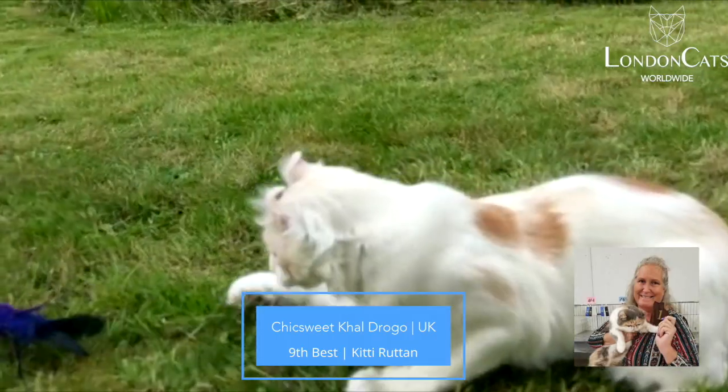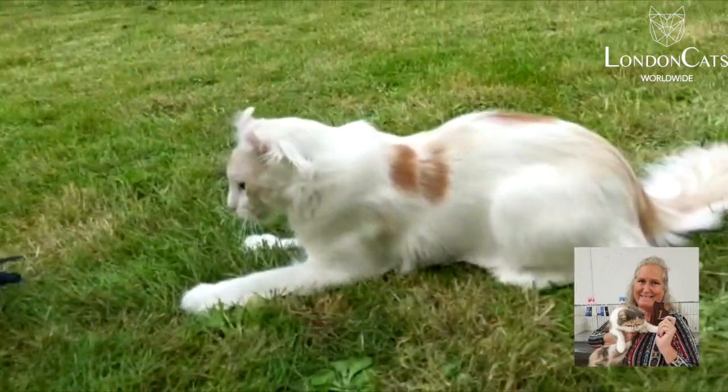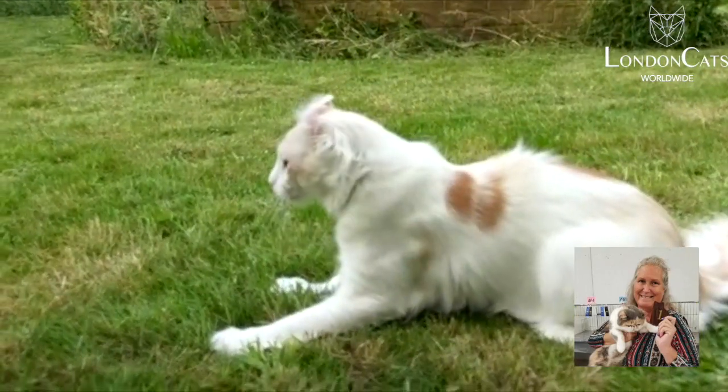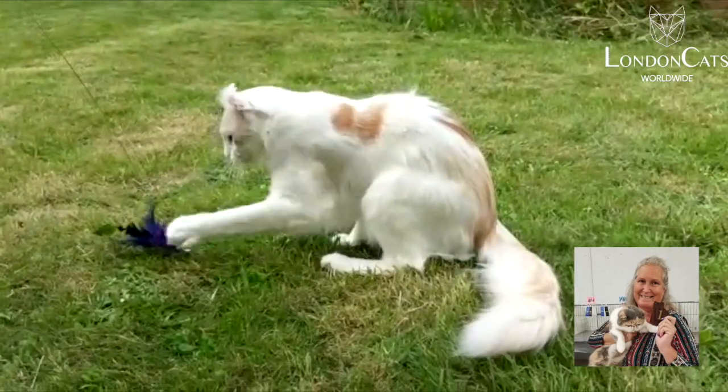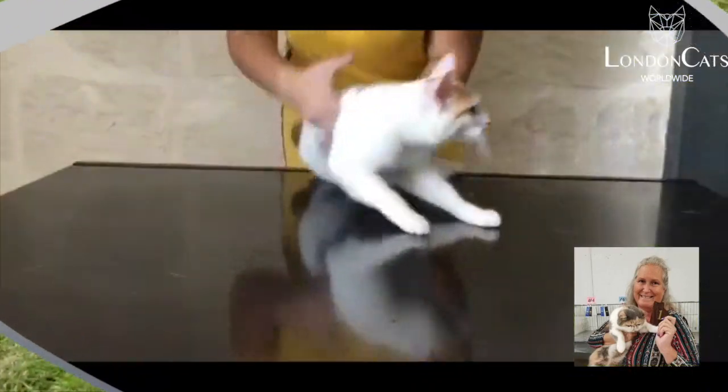My 9th best is the red, silver, tabby, and white American Curl. Lovely profile. Beautiful head. Lovely ears. Very athletic. Long, rectangular body. Wonderful coat. Long tail. Just super, super love just the way he's put together.